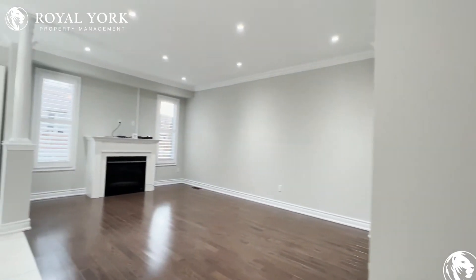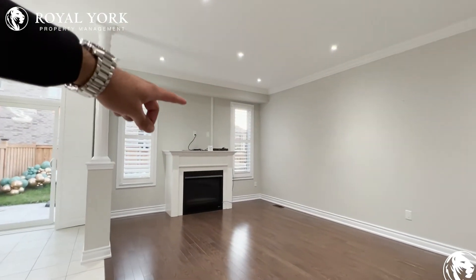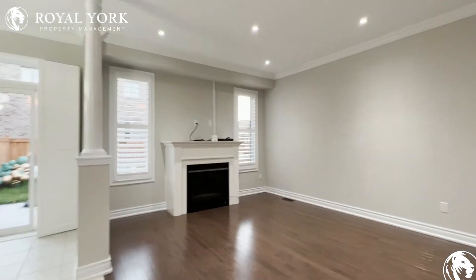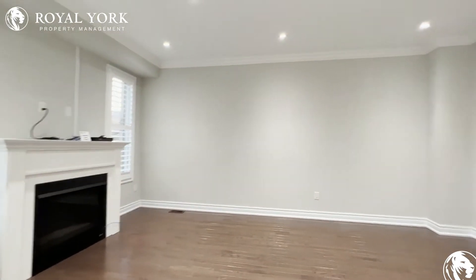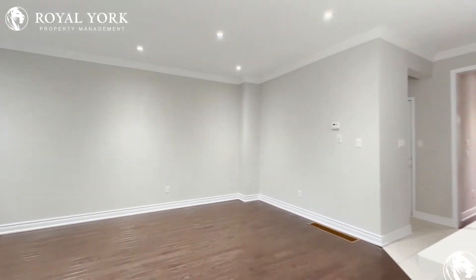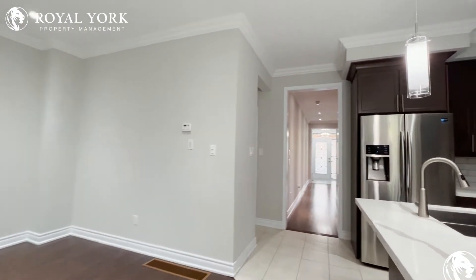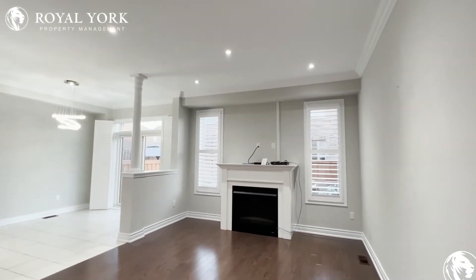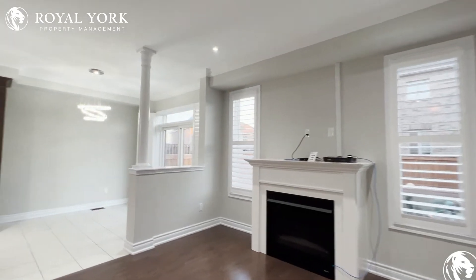Over here we have our main living area where you can put a TV on the wall, put some couches around the fireplace, and you have enough room here for additional furniture. You have pot lights throughout this entire home as you can see. From this angle you also have tons of natural light pouring in with these beautiful California shutters.